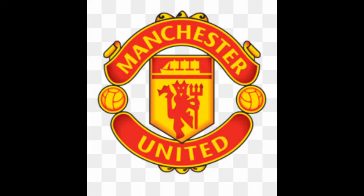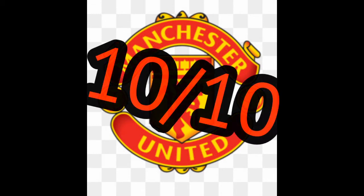Now Manchester United's logo — absolutely fantastic. I love this badge. Obviously I'm a United fan, so yeah, 10 out of 10. Not long until the end of this now.